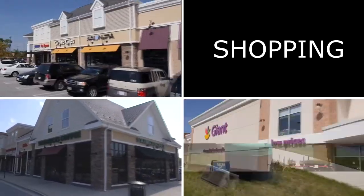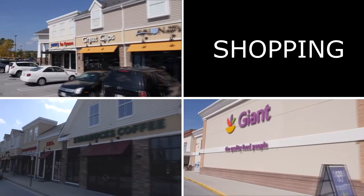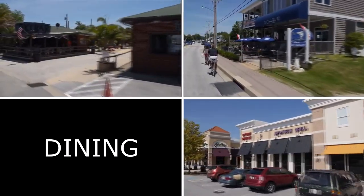The community of Solomons and Solomons Island provides plenty of shopping, fine dining, and entertainment.